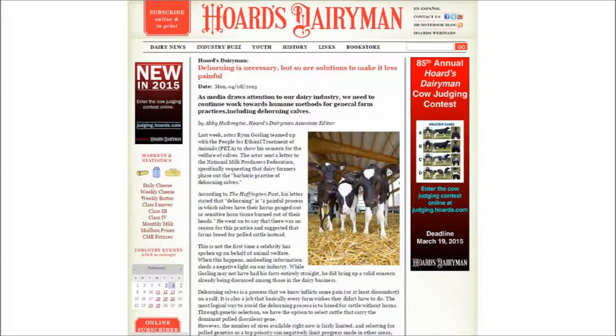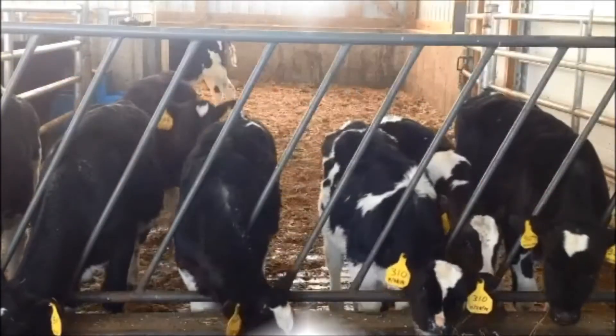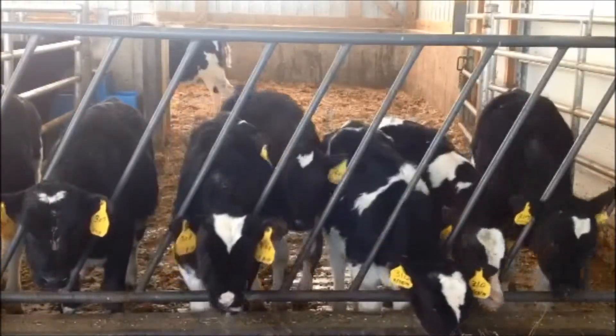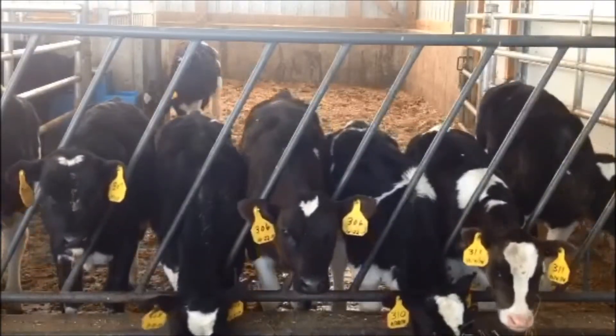As referenced in the Hoard's Dairyman issue dated April 8, 2013, dehorning is necessary, but so are solutions to make it less painful. As producers, we have an ethical responsibility to practice humane techniques during procedures which involve animals, including dehorning calves.